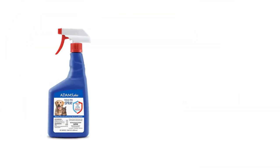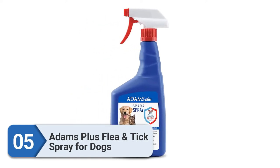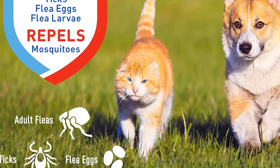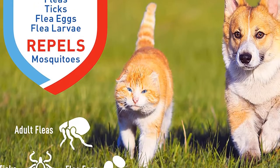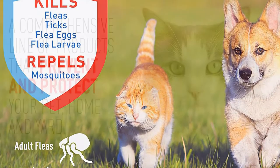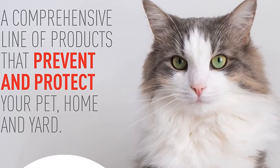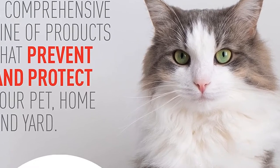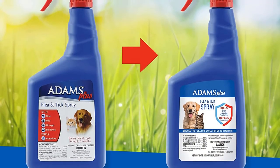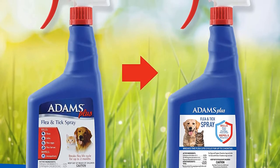Number 5: Adams Plus Flea and Tick Spray for Dogs. If you are searching for a flea and tick prevention, the Adams Plus Flea and Tick Spray for Dogs is ideal for you. From the makers of our recommended shampoo, this easy-to-apply spray gives your dog quick relief from biting fleas. It kills adult fleas, flea eggs, flea larvae, and ticks, and breaks the flea life cycle for up to two months. It's also helpful in repelling mosquitoes.